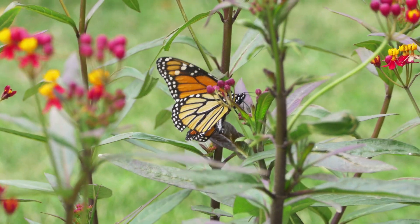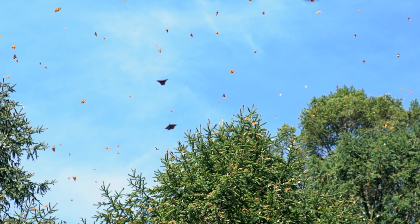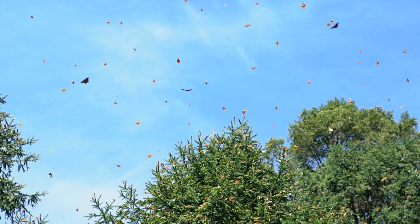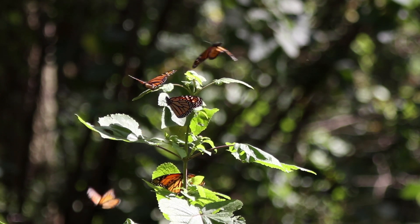Certain species of butterflies are known for their incredible migratory journeys. The monarch butterfly, for instance, migrates thousands of miles between North America and Mexico, showcasing their remarkable endurance and navigational skills.